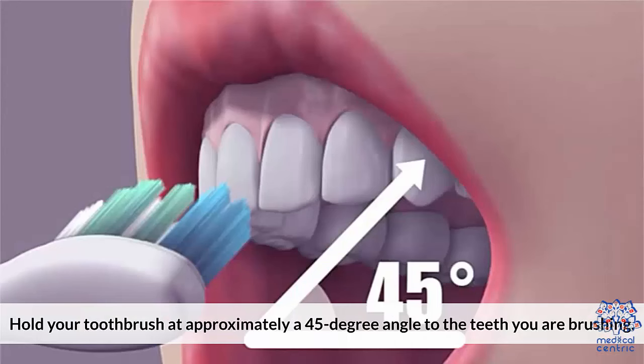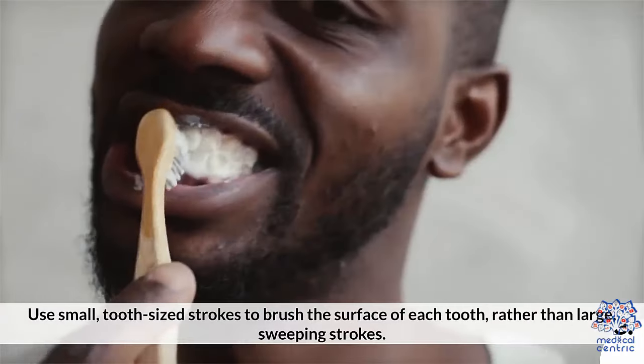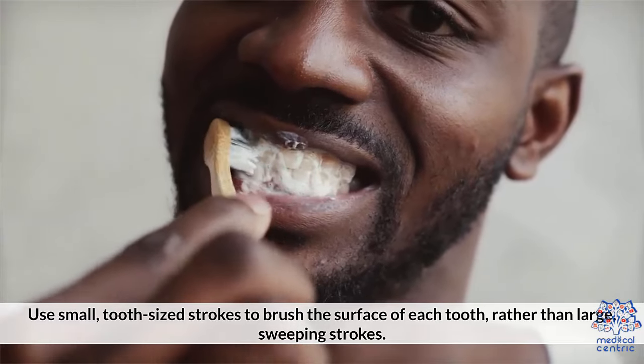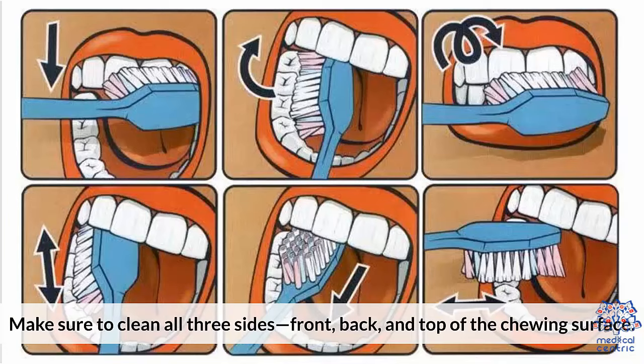Proper Brushing Technique: Hold your toothbrush at approximately a 45-degree angle to the teeth you are brushing. Go all the way behind your last tooth on each side. Use small, tooth-sized strokes to brush the surface of each tooth rather than large, sweeping strokes. Make sure to clean all three sides — front, back, and top of the chewing surface.